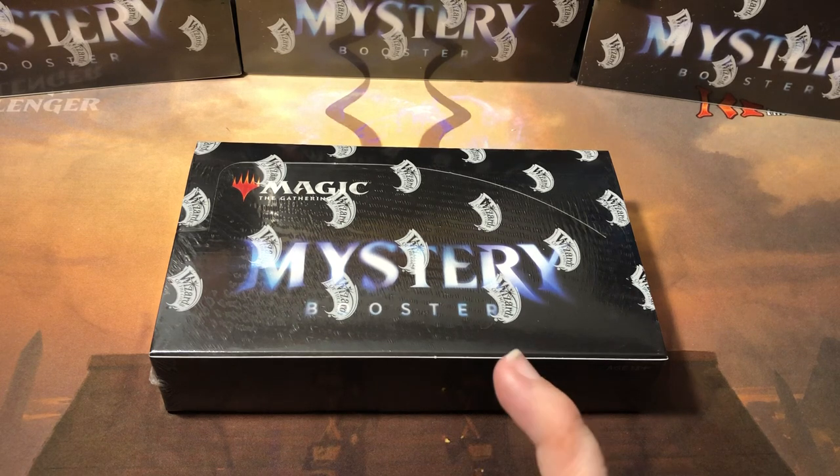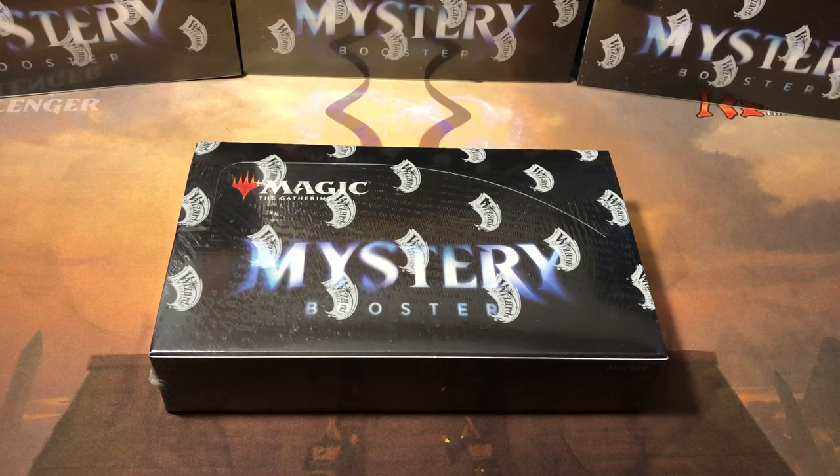One of the big problems is actually the foils. The Mystery Booster set has been out for a little while with the convention set, but the foils are brand new to the retail version. Some of these cards weren't printed in foil before, and some foils were so hard to get in the original sets before they increased the foil pull rate, so the prices are all over the place. Nobody really even has a foil price list yet.